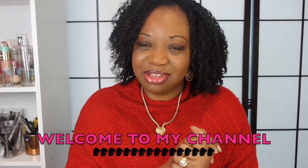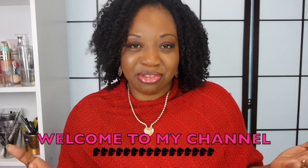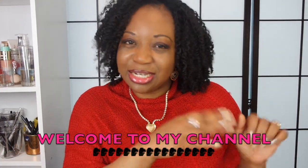Hi everyone, welcome to my channel. I hope you guys are doing terrific today. I'm back with another video — it's a collective fashion haul video, and I'm going to be doing this in two parts because I've got a few things to share with you guys.